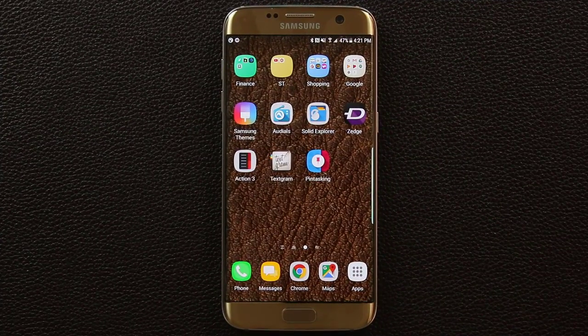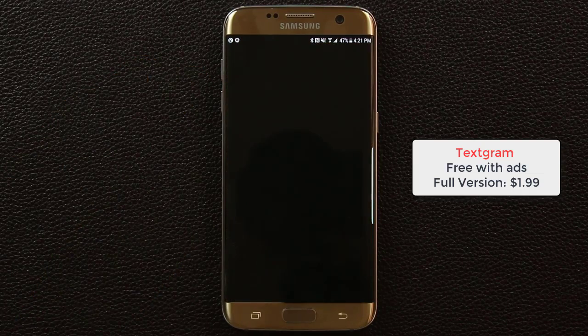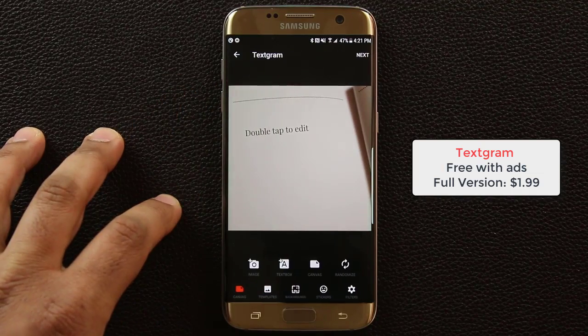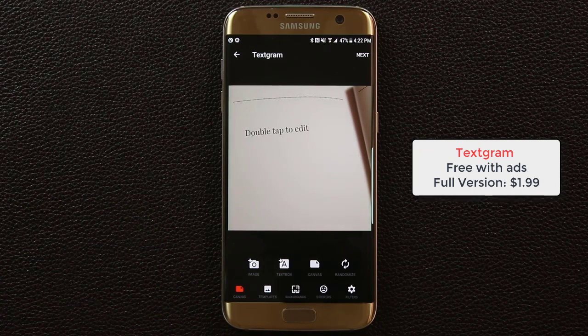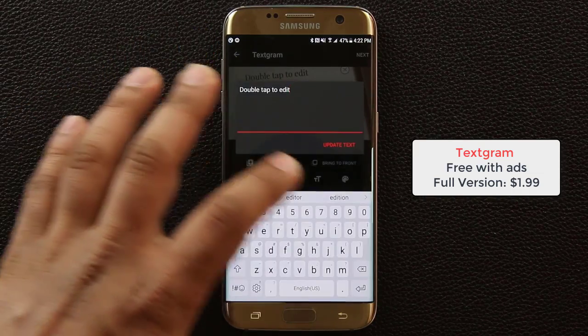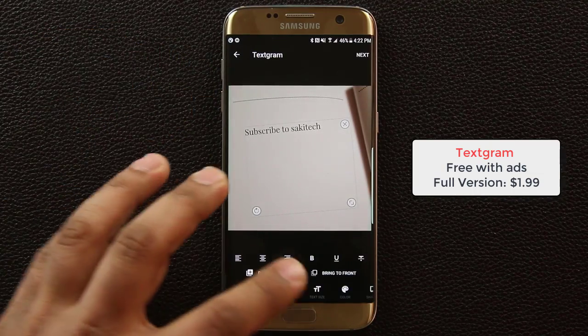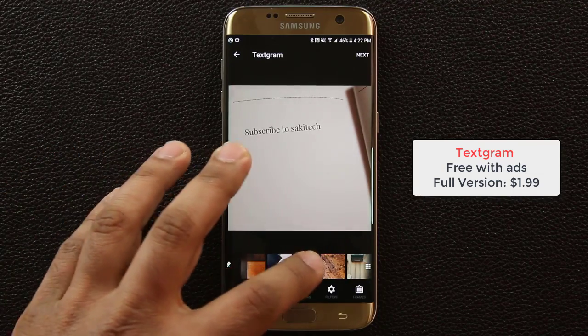The final app is called Textgram. With Textgram you can write onto pictures in a fancy way. Tap the plus sign, go to template mode, and you can pick different canvases, backgrounds, and stickers to create a beautiful little message. For example, I can type 'Subscribe to Sake Tech' and it reflects on the canvas in real time.